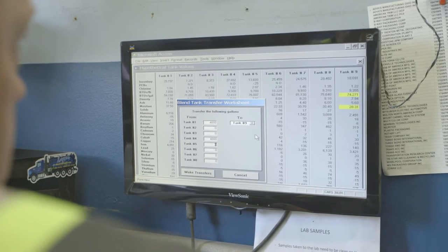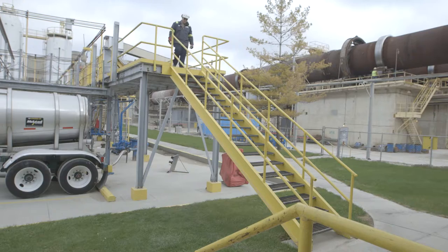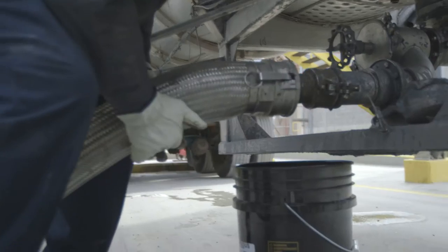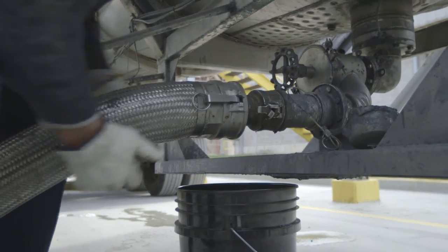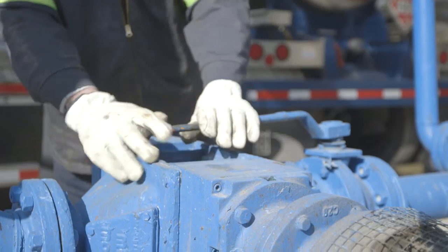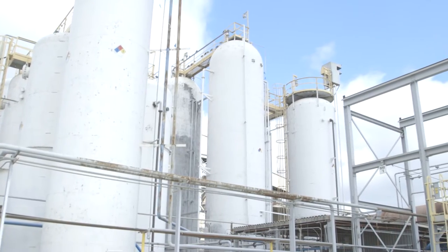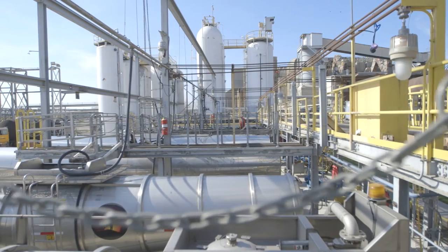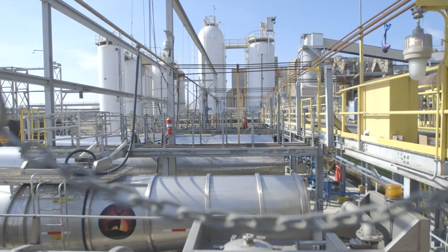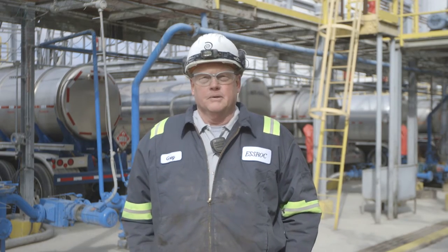After the sample has been approved by the lab, we select which tank we're going to unload into. We perform a tank compatibility check with the tanker to make sure there are no problems. They hook up the unloading hose and a vent line at the very top of the trailer, turn the pump on, and pump the material into a storage tank. We have a vapor recovery system that recovers all vapors during the unloading process. I've been here 28 years — if it wasn't safe, I sure wouldn't be doing it.